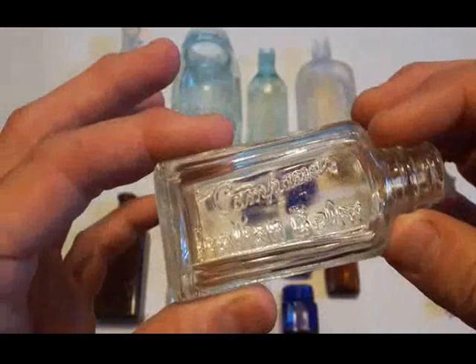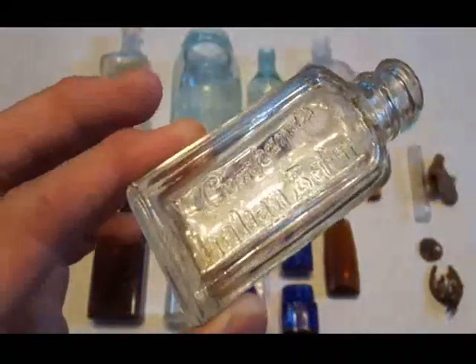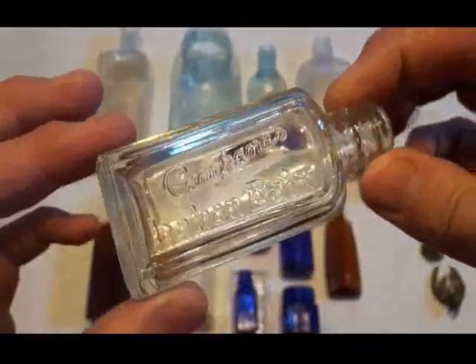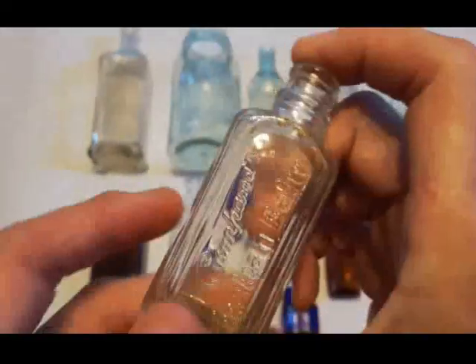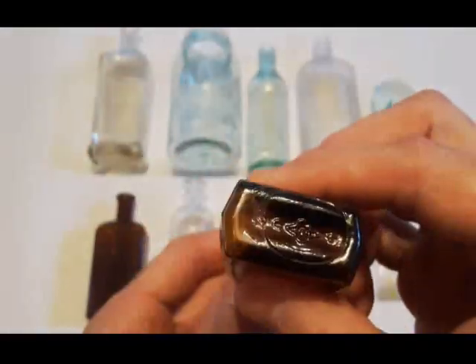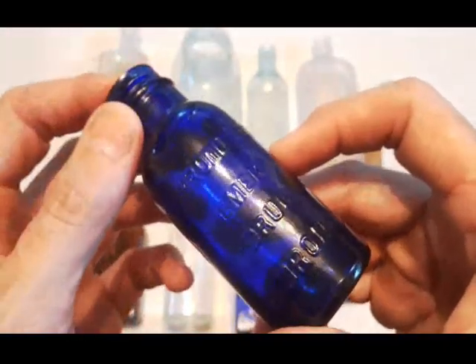This one is Campana's Italian Balm, incorporated in 1927, so that puts us right in the late 20s probably early 30s age bracket. I found a bottle with some of it in it and it smelled pretty good actually. Next we have the Wild Root Company - that's going to be from 1935 and it's a hair tonic. We've also got a lug style thread Bromo from the 20s or early 30s.